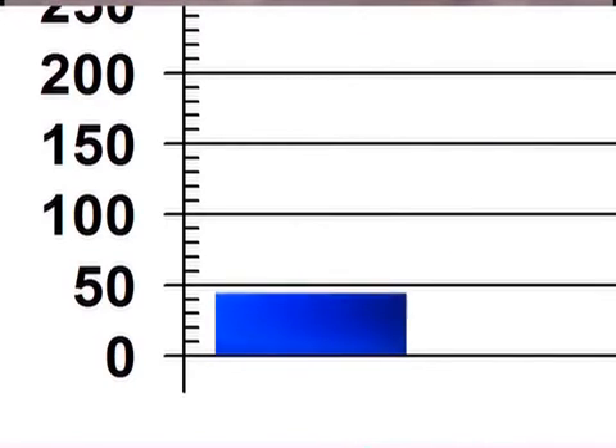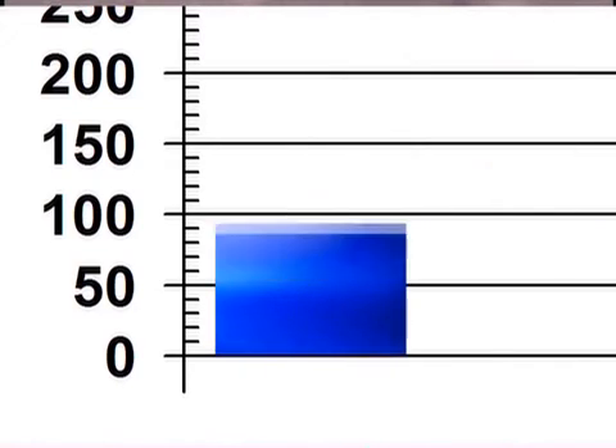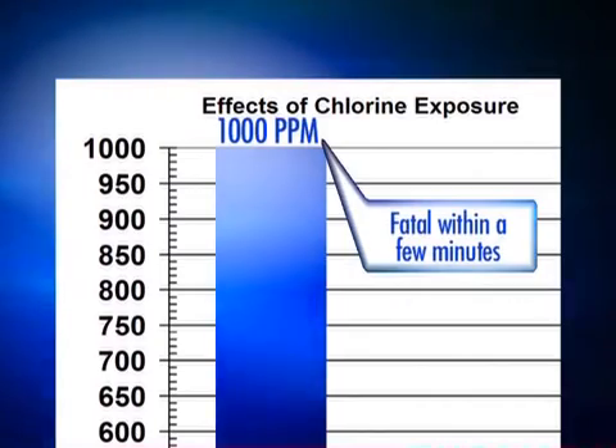As the duration of exposure or the concentration increases, fluid enters the breathing spaces causing symptoms of rapid breathing, shortness of breath, wheezing, and the accompanying medical signs of rapid respirations, upper airway and lower airway breath sounds from the increased fluid. In severe cases, blood will enter the fluid and be visible as pink or bloody sputum. Extreme cases of chlorine exposure can be fatal. If the symptoms persist for more than a few hours, exposed individuals should be placed under medical observation. It is important to realize that the effects of exposure to chlorine may become more severe for several days after the incident.